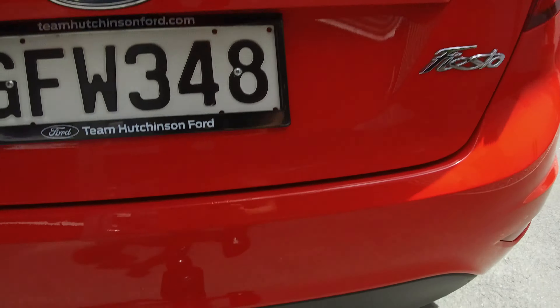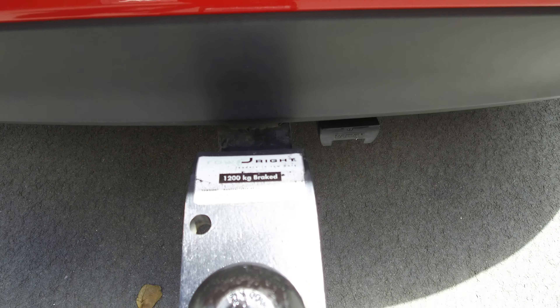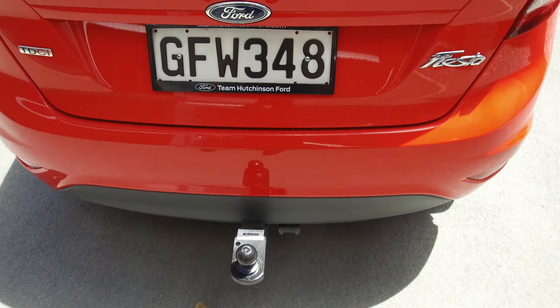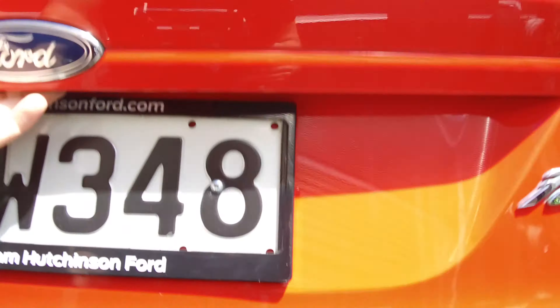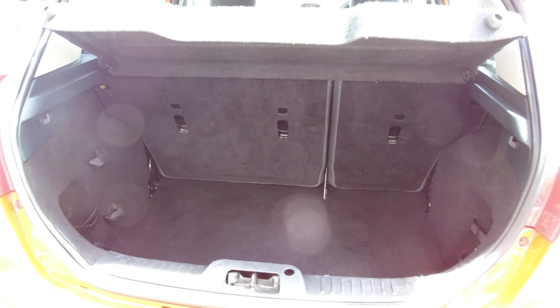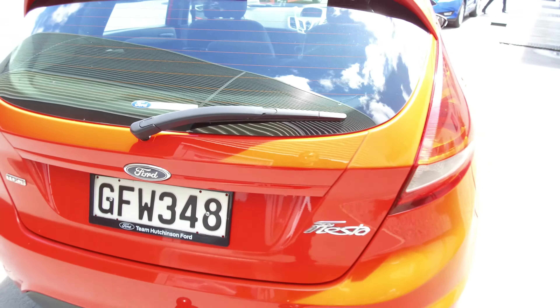Coming around to the rear of the vehicle, we've got a tow bar rated to 1.2 tonne braked. Taking a look in the boot as well, there's a good amount of space back here, and those rear seats of course do fold down. We've got that parcel tray as well.